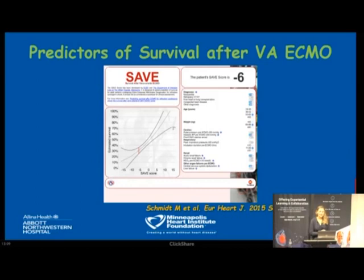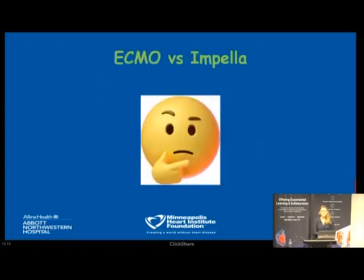There is also a calculator called the SAVE score that predicts survival after VA ECMO. We rarely use it in the cath lab because there's no time, but I have it on my iPhone — anyone can download it. It's a very good tool for benchmarking, reviewing cases that didn't do well, calculating the score retrospectively, and understanding why survival wasn't good, potentially leading to programmatic changes.